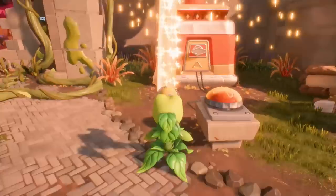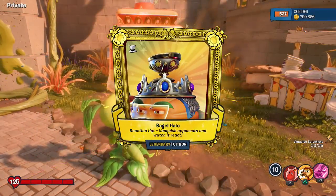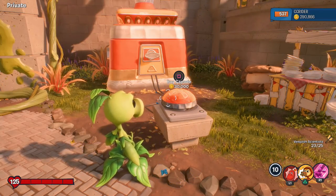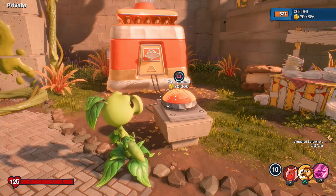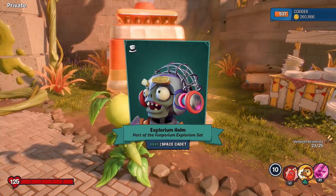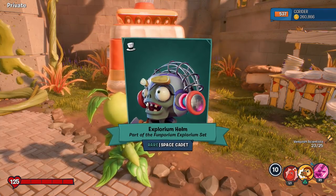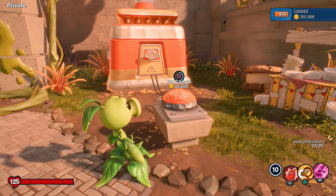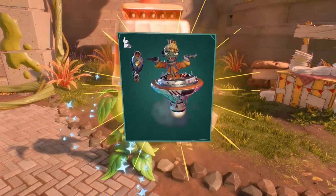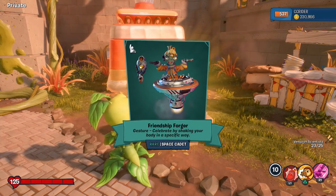A legendary! It is the Bagel Halo Reaction Hat. That's our fifth legendary hat today. We have not gotten any legendary costumes — just legendary hats. Still a pretty cool one. Explorium Helm, part of the Funporium Explorium Set — that's for the Space Cadet, that's what I'm looking for. So we have less than 10 remaining, and still no Z-Chomper.